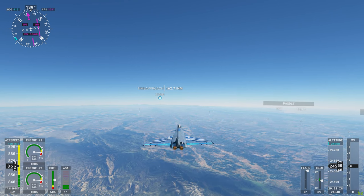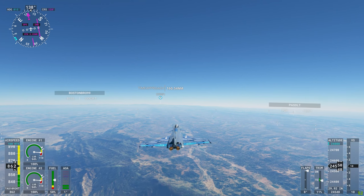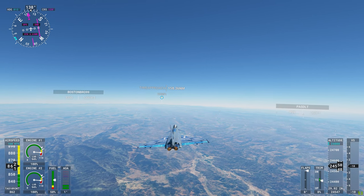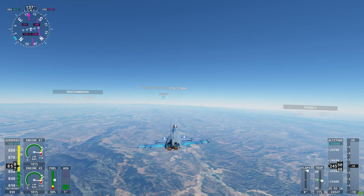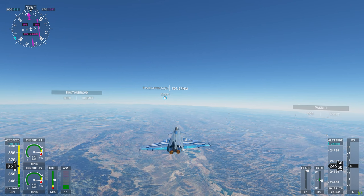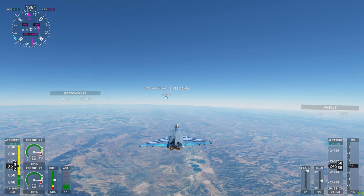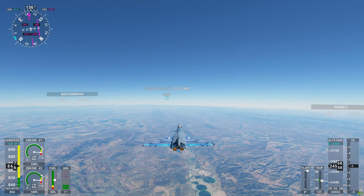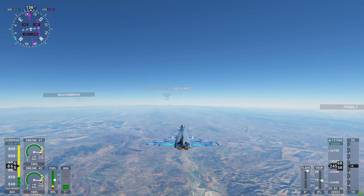KM-520, Fresno Open Center, 128.7. Good day. 128.7, KM-520. Open Center, KM-520, flight level 245. KM-520, Open Center, continue as planned.